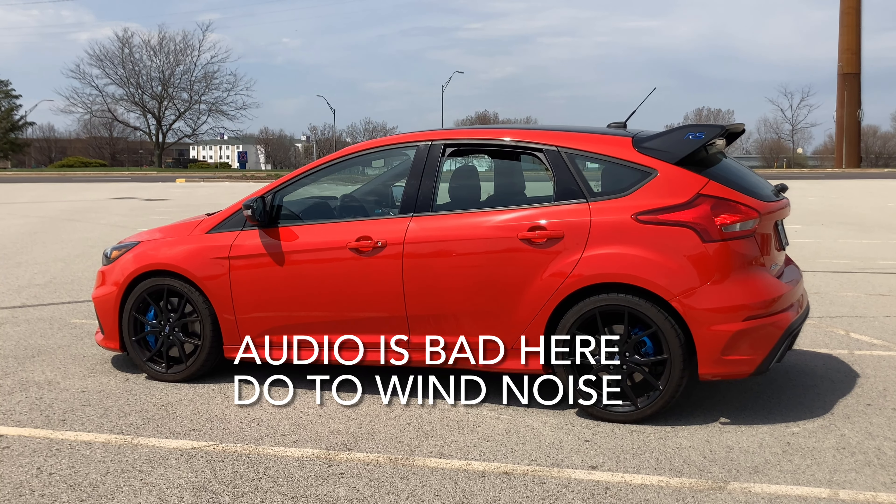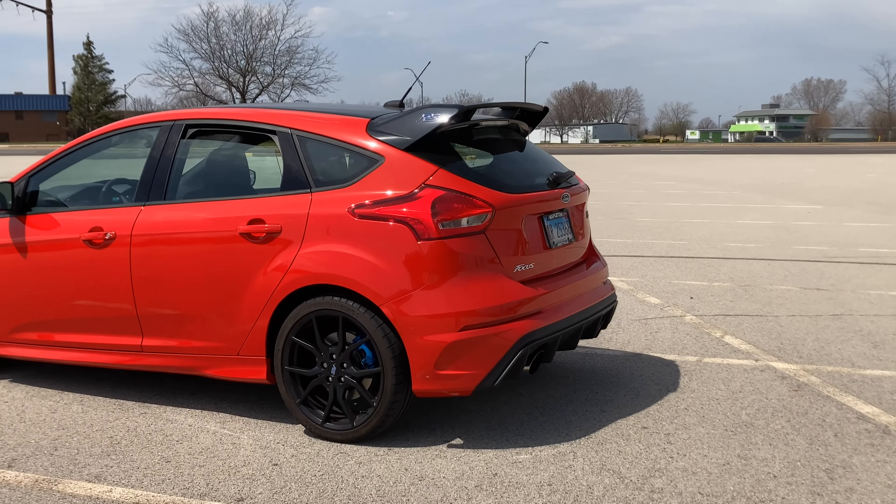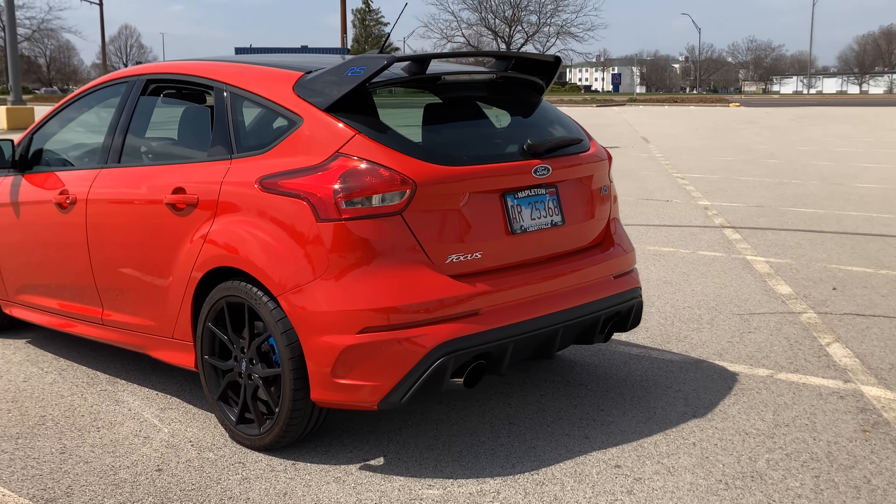The wind is dying down. Let me try to get some shots — take a walk around the car. You can see the little spot I was talking about earlier. It's a little sunny.